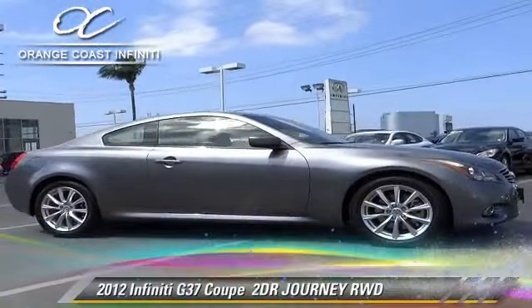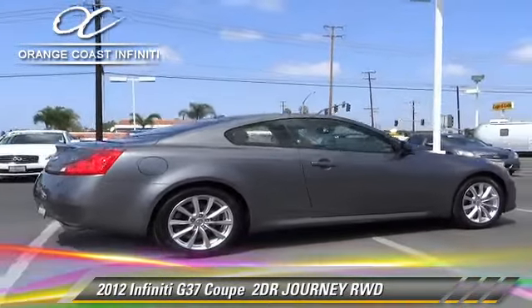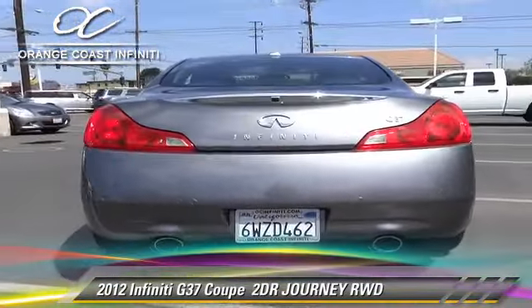The 2012 Infiniti G37 Journey. With an automatic transmission, this rear-wheel drive coupe with fewer than 25,000 miles on the odometer is well equipped.